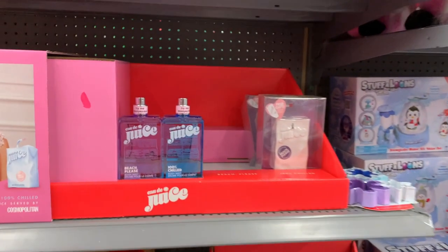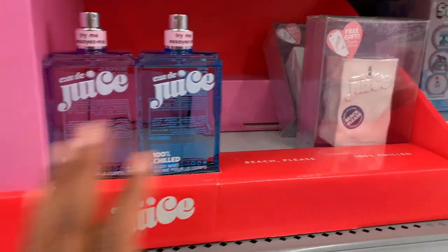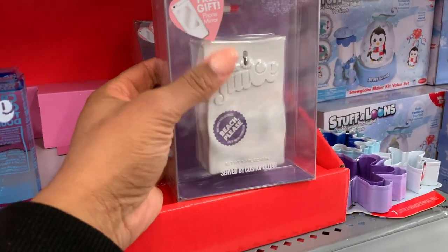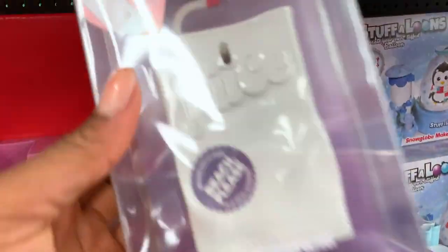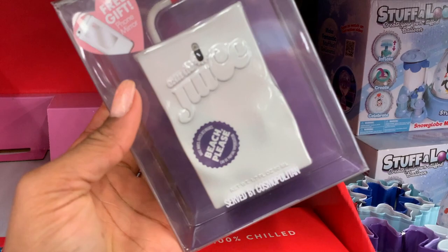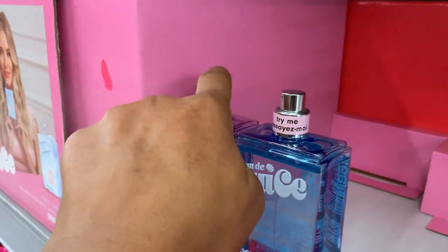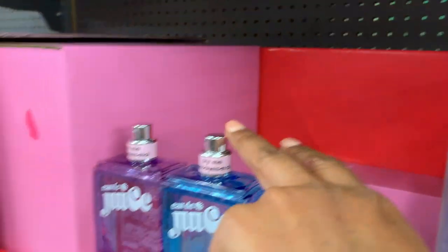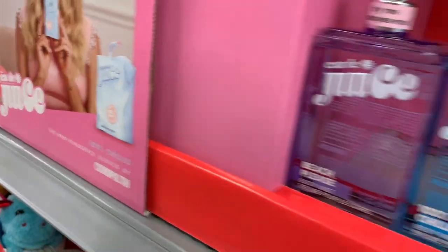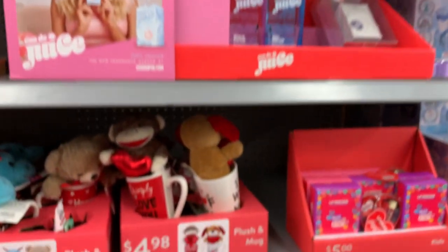Oh, I spotted something — these are the Odejuice. This is Beach Please — I love the name, the packaging is so cute. Let's smell Beach Please. It smells like coconut. Chilled is very fruity. These are very summery scents.